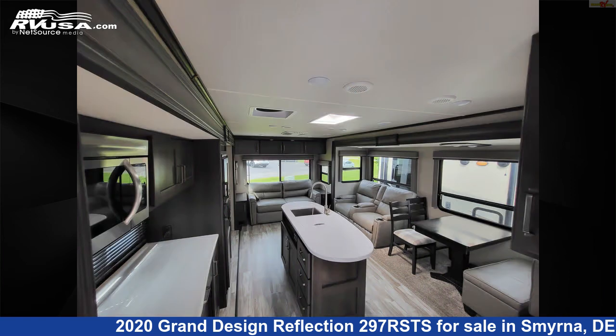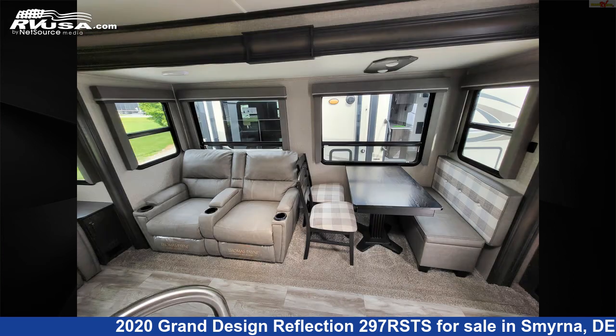The unloaded weight of this 2020 Grand Design Reflection 297RSTS is 8,246 pounds.